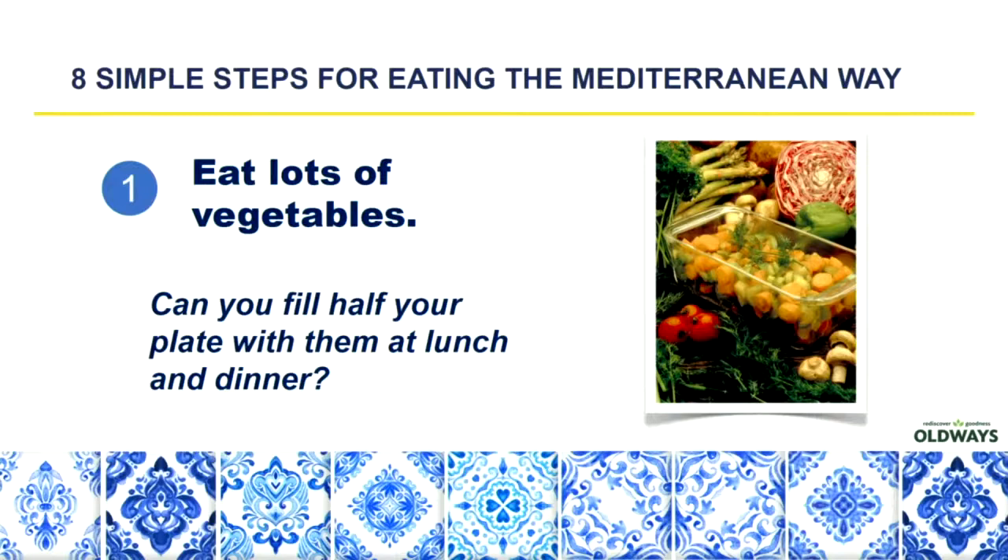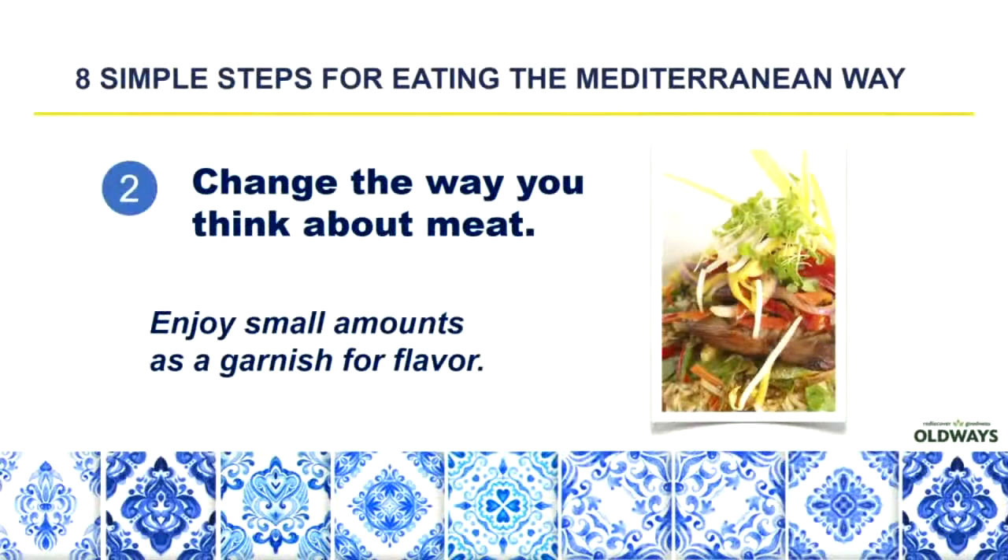I'm going to go through eight simple steps for eating the Mediterranean way. Number one: eat lots of vegetables. This is moving towards more plant-based eating. Try to fill half of your plate with vegetables at lunch and dinner and make that the main focus of your meal. You can also add vegetables with breakfast, like in an omelet or scrambled egg whites. Number two: change the way you think about meat. Instead of making meat the main part of your meal, try making the vegetables the star of the plate and the meat more of a garnish or smaller portion.